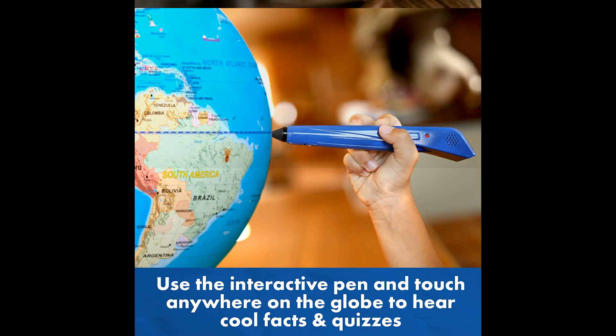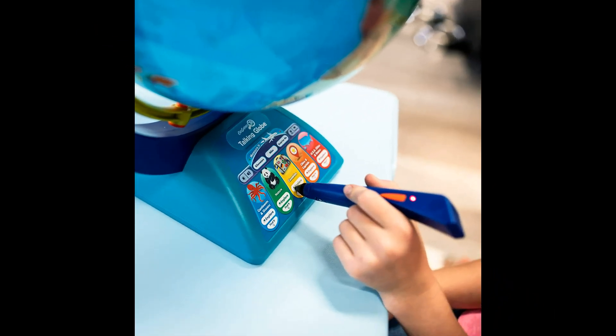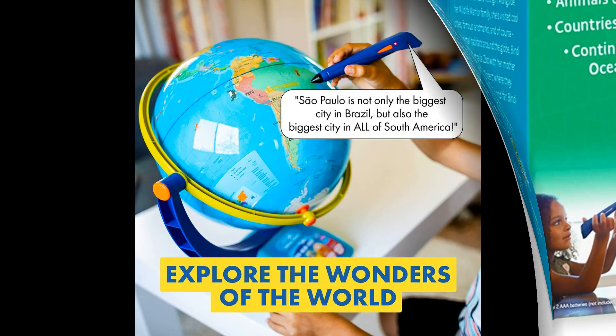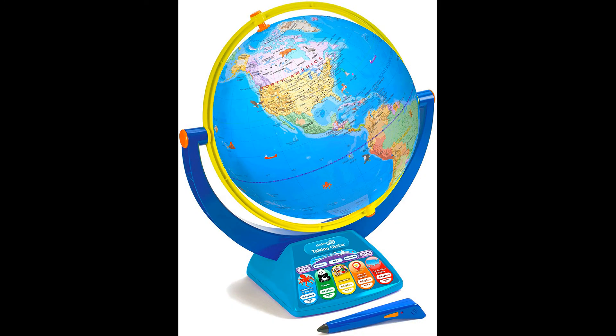Educational toy designed for kids — the GeoSafari Jr. Talking Globe is the perfect learning toy and educational gift for curious learners. Back to school or home school activity: our GeoSafari Jr. interactive talking products make the perfect activity to get ready for school, or keep kids engaged, entertained and learning independently while being at home.